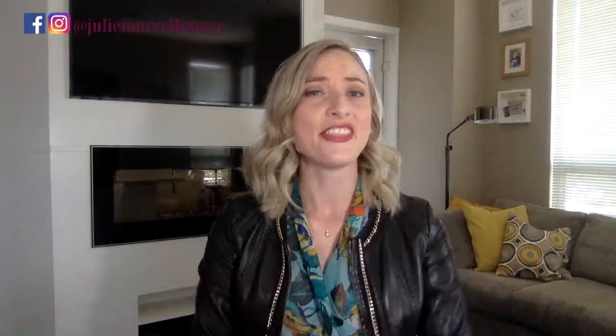Unknown variable number three: the shape and construction of your clothing, also known as dressing for your body type. This is such a common question I get from women all the time, and it makes sense because everyone has a unique shape and proportions. For the most part, clothing is mass made — manufacturers make clothing for the average body type. However, most of us are not the average body type. So you need to be savvy and understand your shape so that you know what to look for when choosing clothing items that will flatter your figure. When defining this variable for yourself, it's also useful to define your best necklines, your hem lengths, and where to cinch and where to tuck.